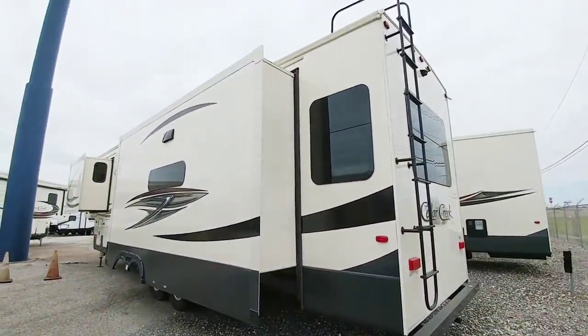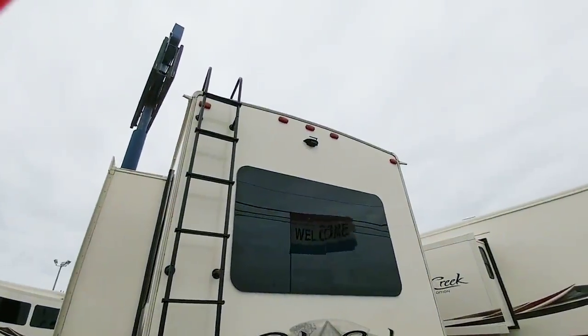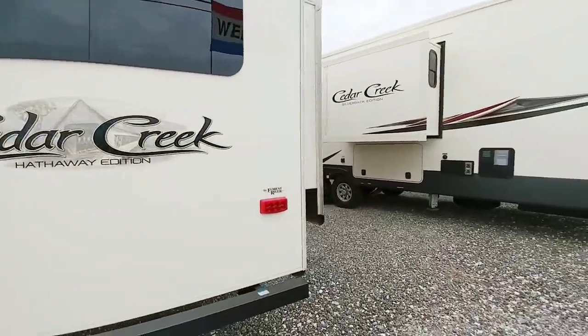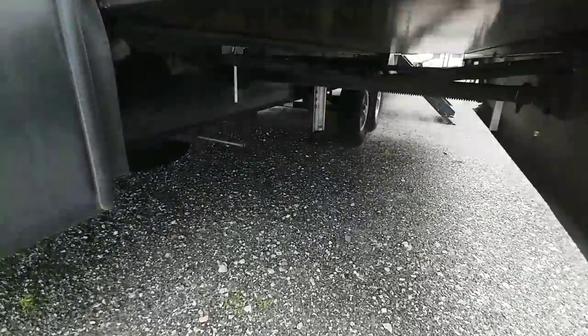Coming around to the back: frameless windows and a very small receiver — mainly for an accessory rack. This has the Furion wireless backup camera already installed. Full walk-on roof. You can actually get some of these with a fiberglass rear cap. Rack and pinion slide on this side as well.